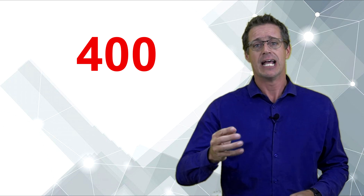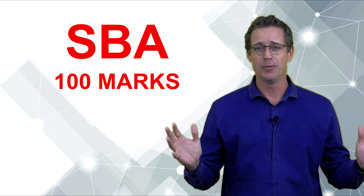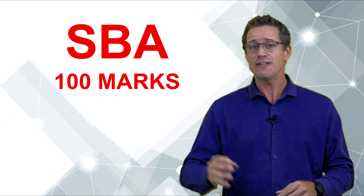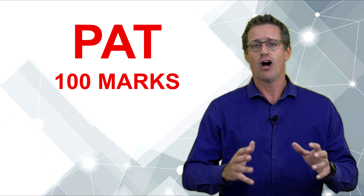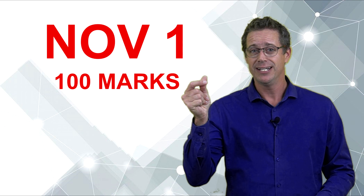How to get the most marks possible for your engineering graphics and design. Your end-of-year mark is totalled out of 400. That 400 marks comes from four different places. The first is your school-based assessment — all the work, tests, and exams you're doing this year. That's the first 100 marks. The second 100 marks is your PAT, your practical assessment task. Whichever grade you're in, 25% of your year mark comes from that PAT, so you need to absolutely nail it.